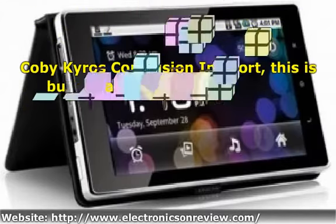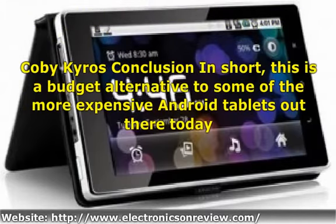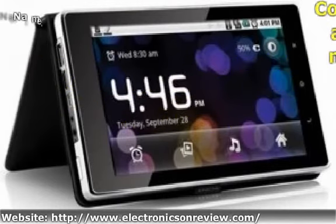Coby Kyros conclusion: in short, this is a budget alternative to some of the more expensive Android tablets out there today. Although it lacks the latest Android technology and doesn't include access to the Android Market App Store, it still works well as a budget tablet with a wide range of features. It also appears to be more reliable than other budget tablets, such as the Super Pad, making the Coby Kyros a good buy for the price.